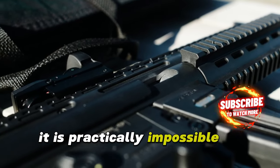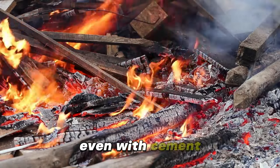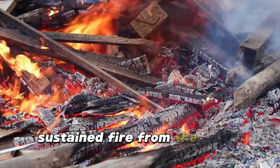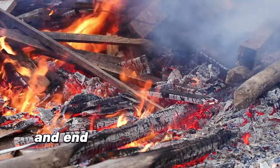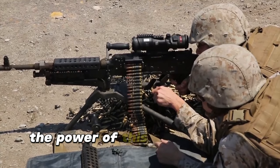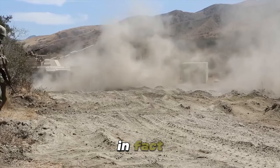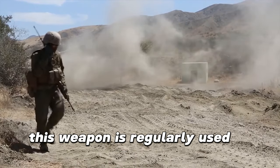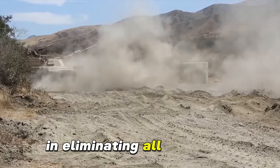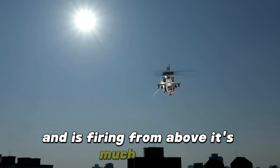It is practically impossible to escape that firepower when considering the scenario without cover. Even with cement, brick, or other types of materials as cover, sustained fire from the M134 would destroy the cover and end dramatically with the person behind it. In the case of an unarmored vehicle, the power of this weapon is also sufficient to leave it full of holes. In fact, this weapon is regularly used by military forces against enemy vehicles due to its extreme efficiency in eliminating all occupants. And if the weapon comes from a helicopter and is firing from above, it's much worse.